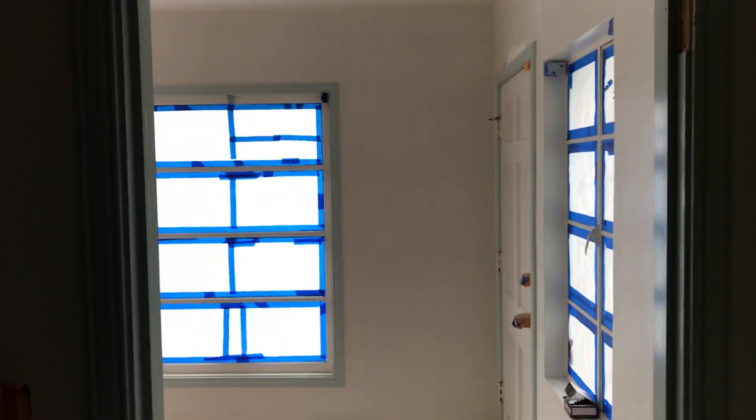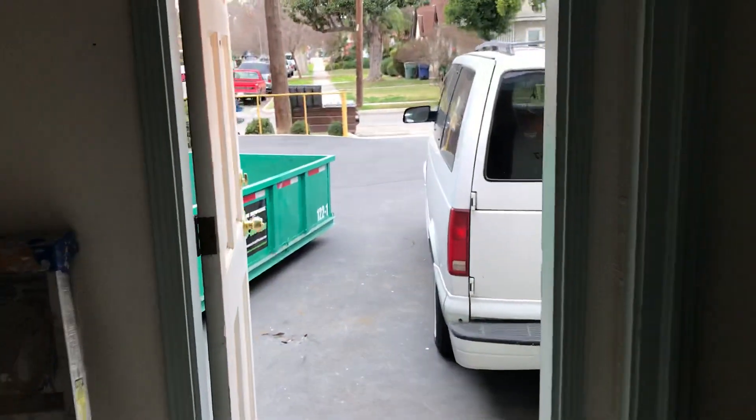Outside these doors there's the entrance to the street. That's Van Ness right outside — great curb appeal. And then if we walk out back, there's plenty of parking.